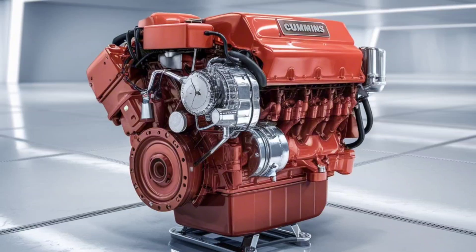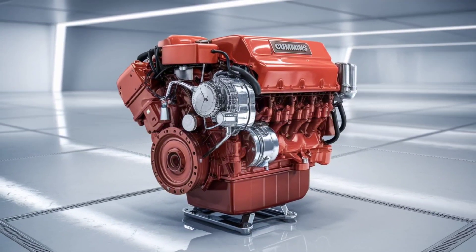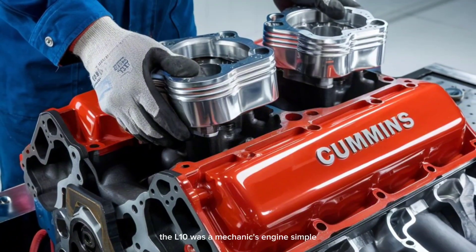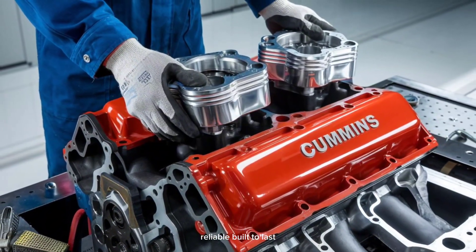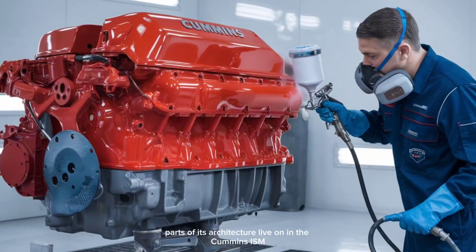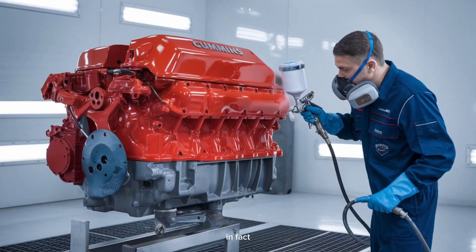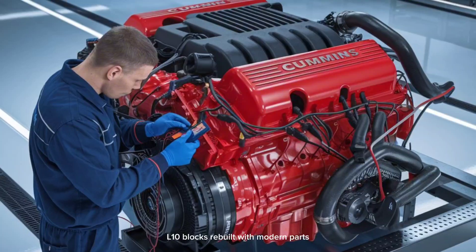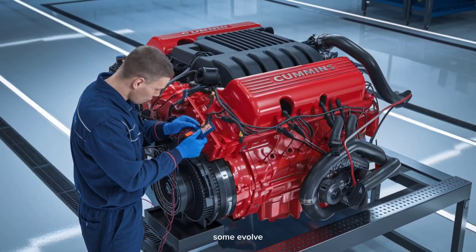Ask any veteran diesel tech, and they'll tell you — the L-10 was a mechanic's engine. Simple, reliable, built to last. Today, parts of its architecture live on in the Cummins ISM, the spiritual successor to the L-10. In fact, some older buses and construction equipment still run L-10 blocks rebuilt with modern parts. It's a reminder that not all legends retire. Some evolve.